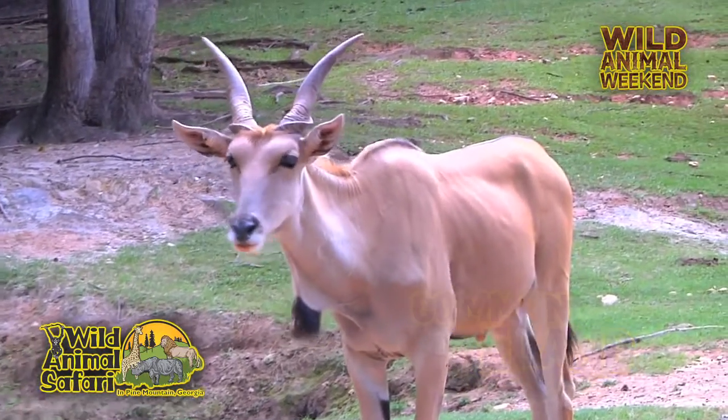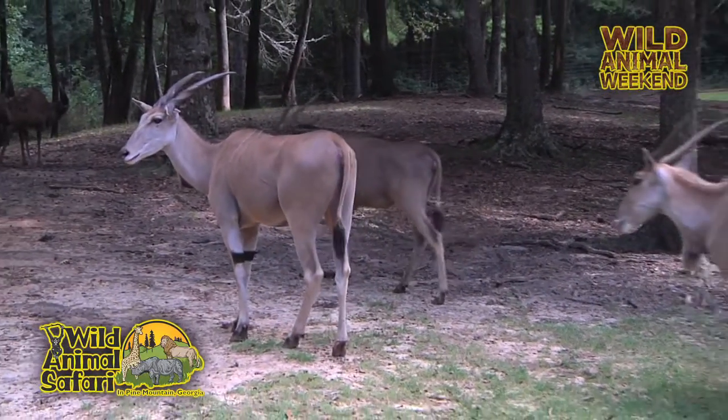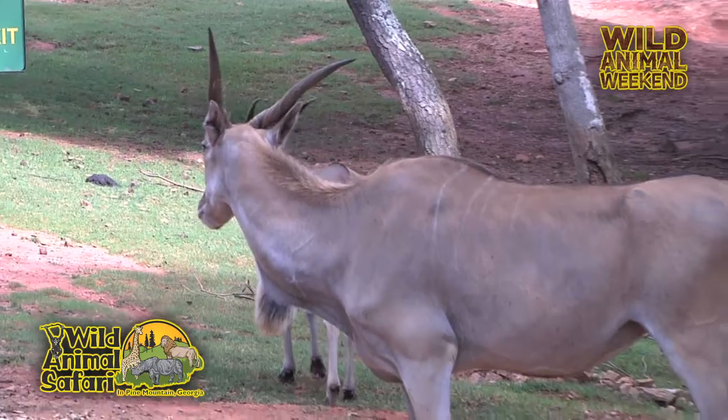And where do the elands normally live? They're from southern Africa. And what are they going to be eating in southern Africa? They actually eat a lot of grasses, a lot of leaves and things like that, so they're all herbivores.